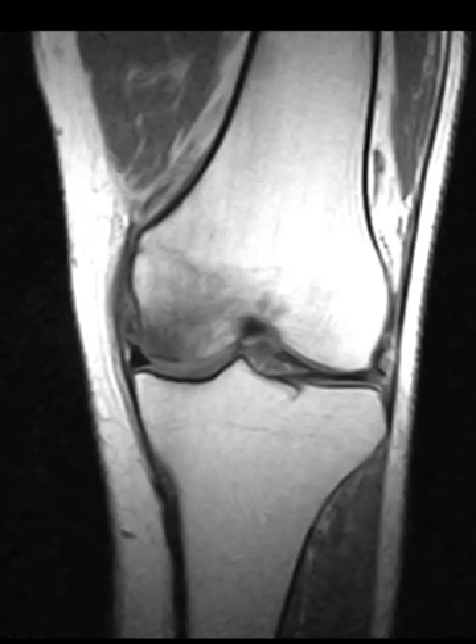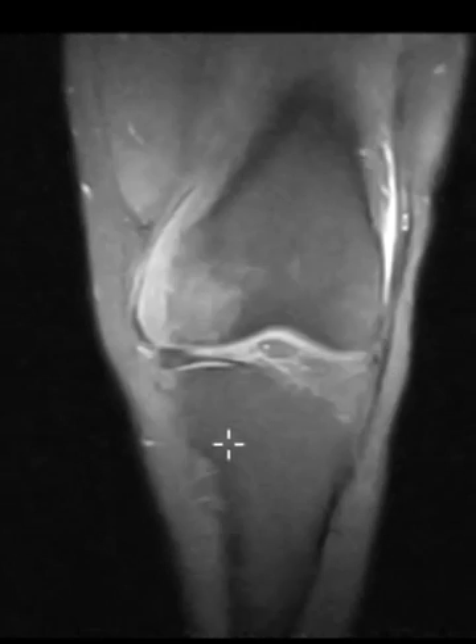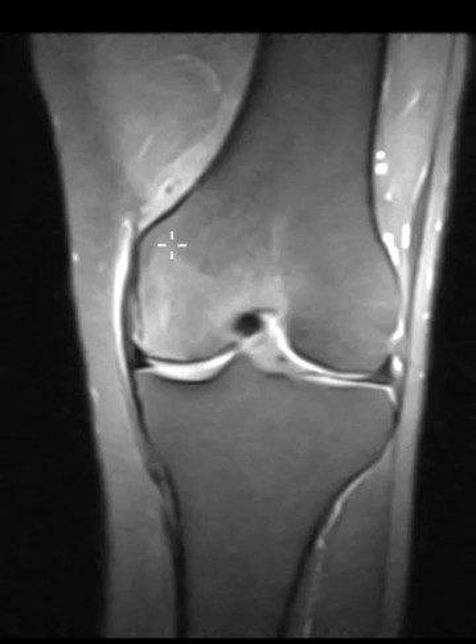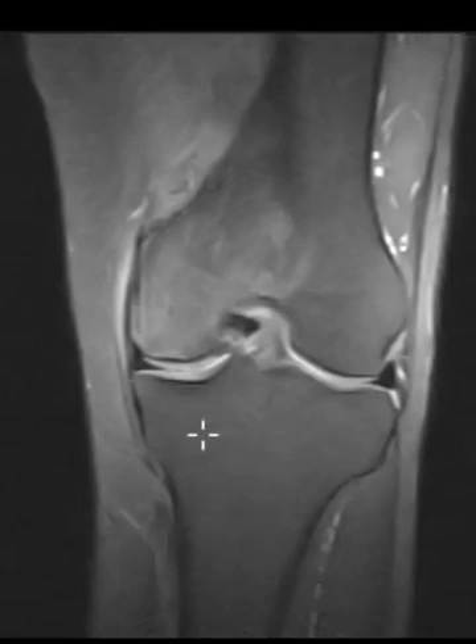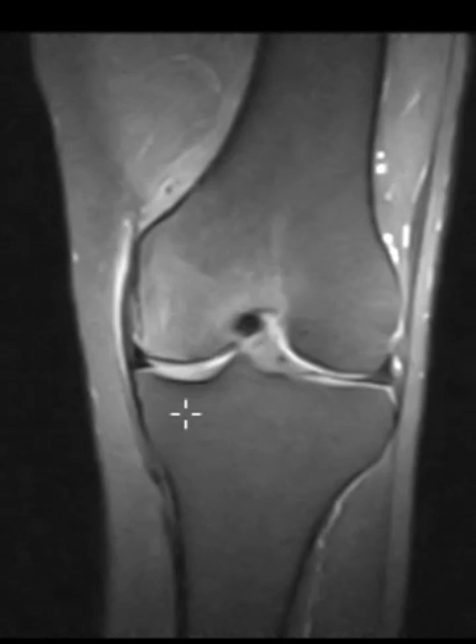This is very sensitive for any marrow changes, and here it is. You can see how light bulb bright the entire medial femoral condyle is. And so this is, again, about seven or eight months ago.